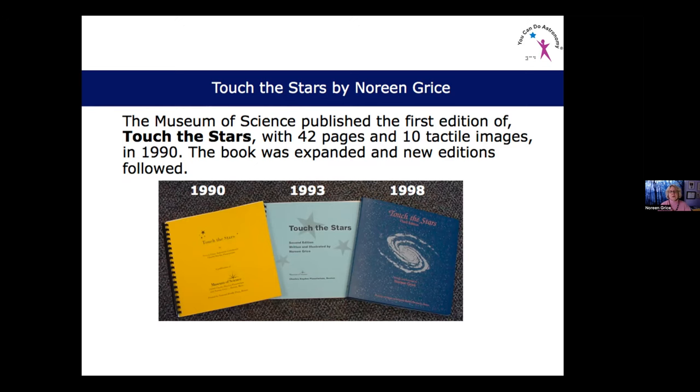While working on Touch the Stars, I was making little picture booklets to go along with all the planetarium shows. As more images were created, they were expanded and included in the second and third editions. I started out making the pictures by hand, etching them on plastic sheets — very time consuming. Then I got a braille embosser and that's how I made the first images using an Apple 2e computer.